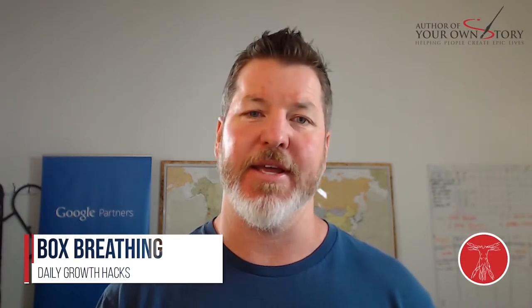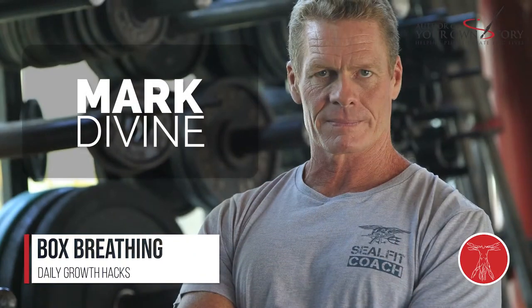Today I'm going to talk about box breathing. I first learned about box breathing from Mark Devine — a fantastic author, founder of SEAL Fit, a former Navy SEAL, and just a great inspiration. I highly recommend doing a quick Google search and seeing some of Mark's writings as well as his videos — well worth your time.